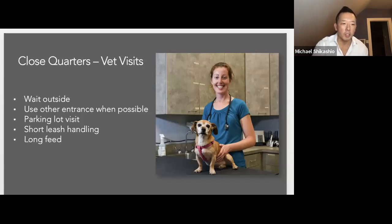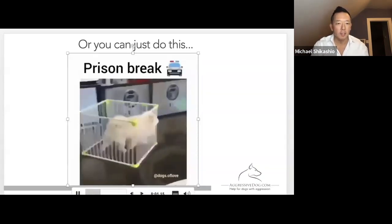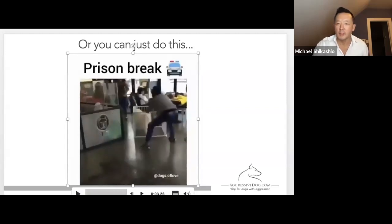All right, last video before I turn it over to Trish. I'm going to stop my share for a second just so I can move it over to Trish's side of the presentation. We're making good time, Trish, which is not usual for us.